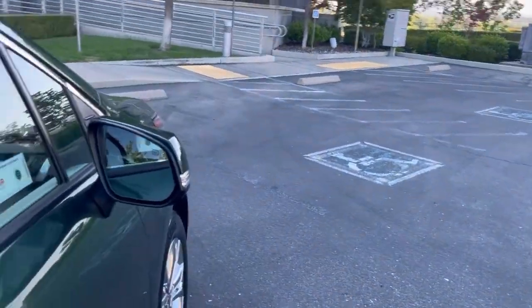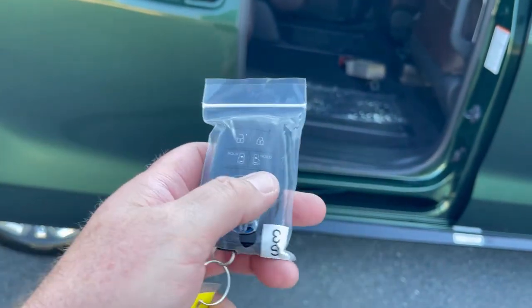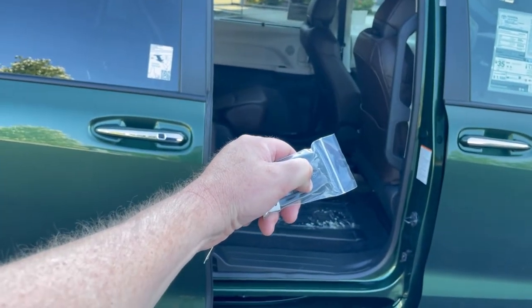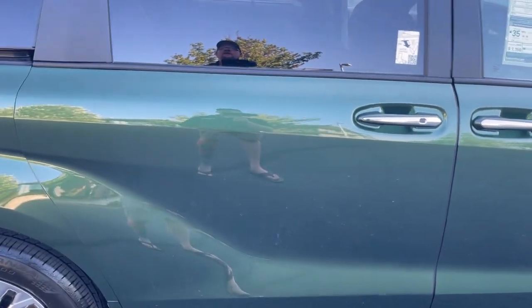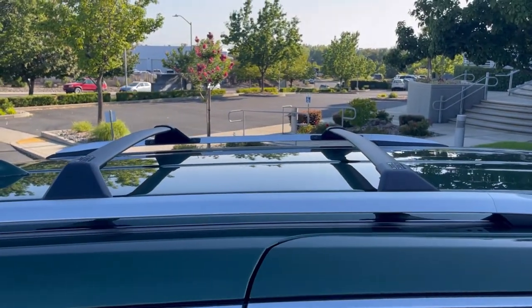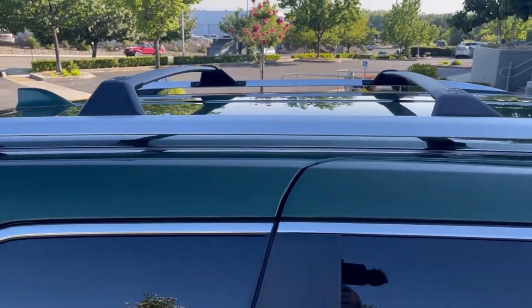Let me show you how this closes with the button. Hold this out three seconds and there you go. The roof rack crossbars - Toyota is good for about 300 pounds combined on those.